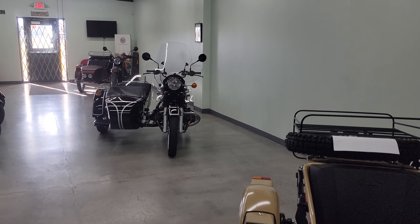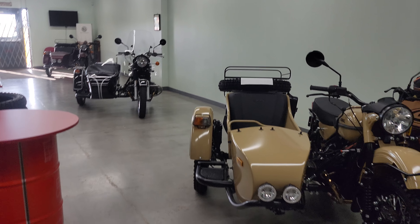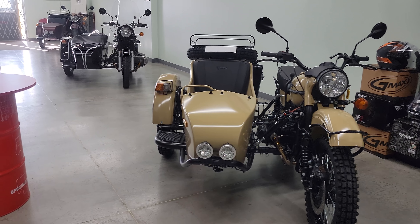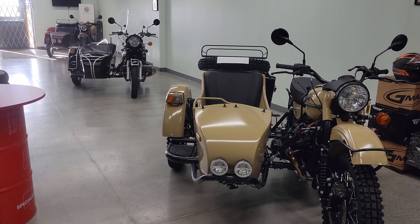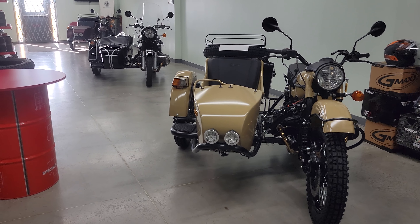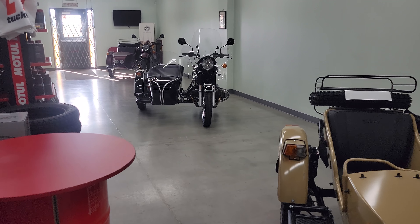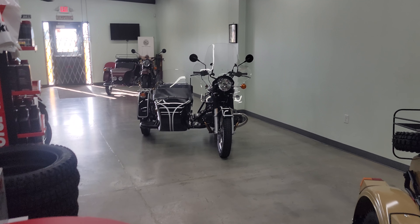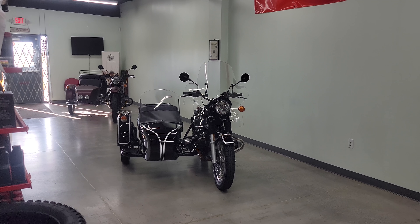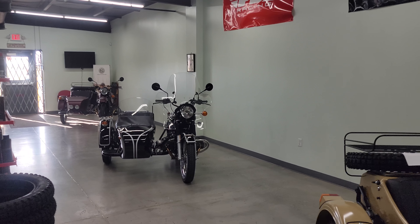Next week we do have some more inventory coming in. On Monday the truck should arrive with three 2021 CTs that are going to be available: two in standard configuration — one in slate gray, the other in olive grab — both with the silver powertrain, and then a black and silver two-tone CT that'll be coming in with the silver wheels and stainless steel grab rails.